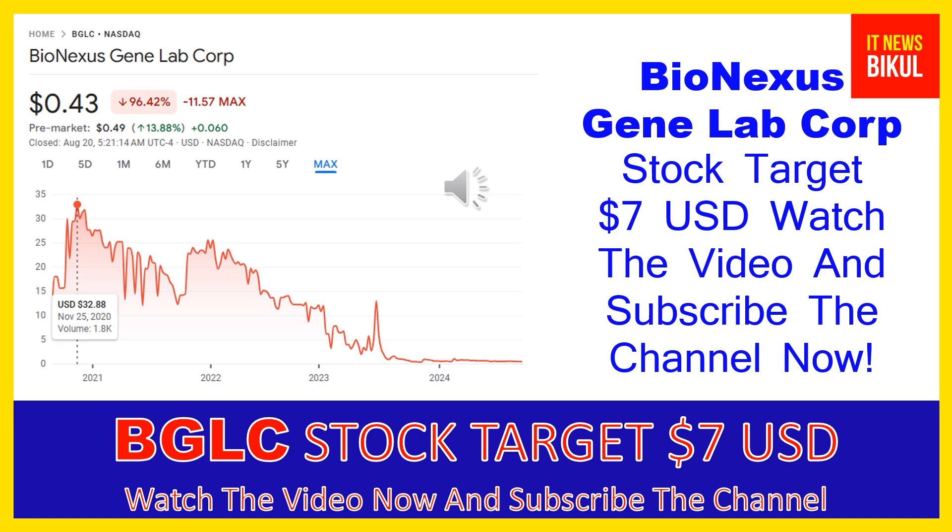BGLC stock is now trading at 43 cents USD level on August 20th, 2024. Friends, if you want, you can invest now in BGLC stock and you can earn good profit in coming days.